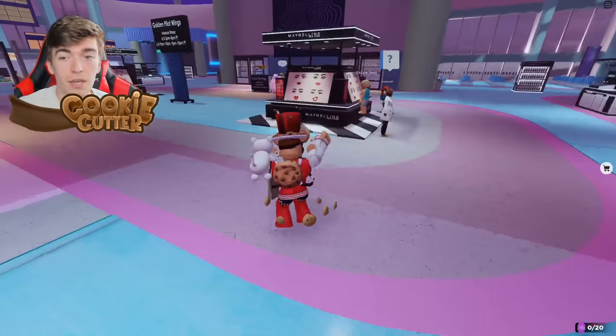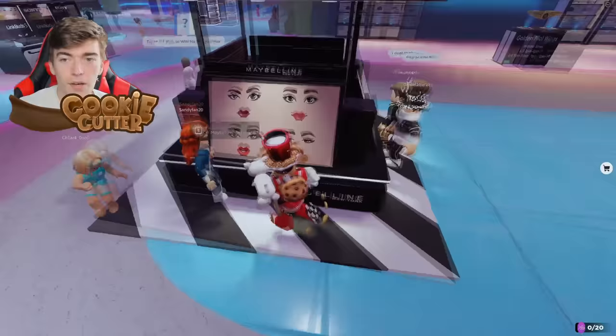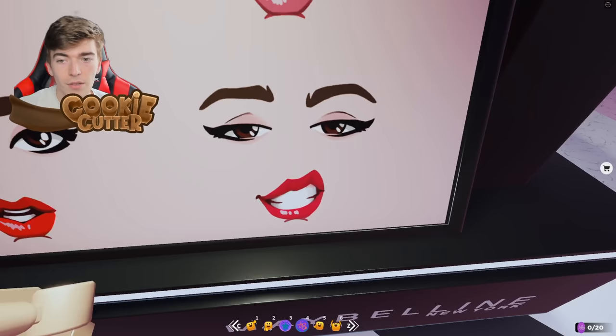It says try all faces to win the face. All you need to do is walk up to it, hold down E and it tries the face, then walk up to each one and try them. Once you've tried on all four of the faces, you get rewarded this face completely for free for your Roblox avatar.